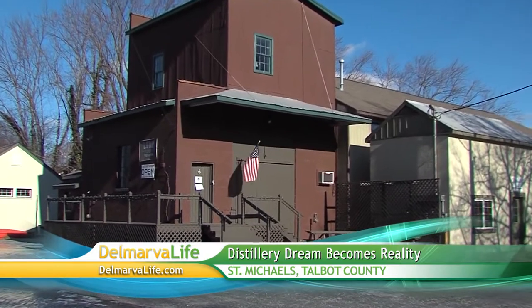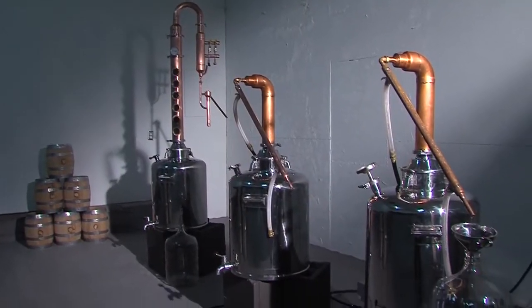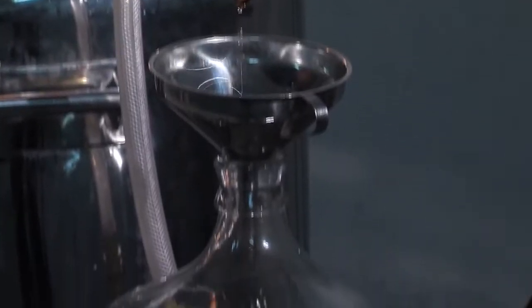On the outside, this building in Talbot County looks like an ordinary warehouse. But what's going on inside is anything but ordinary. You're looking at a full-fledged distillery.